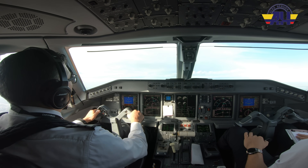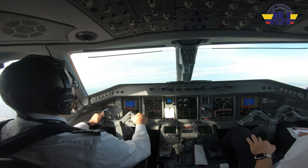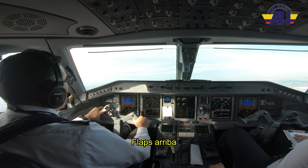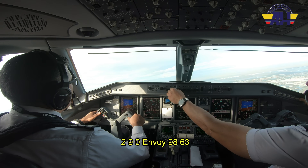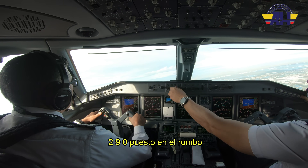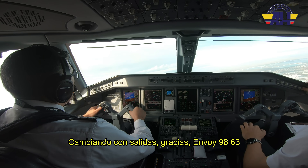Lima Delta X-ray 750, go to Kilo 2 please. Kilo 2, copy it out. Thank you. Flaps up. Envoy 9863, turn right heading 290. 290, Envoy 9863. 290 and set heading. Envoy 9863, contact departure, check in with the heading. Right now switching departure, thank you, Envoy 9863.